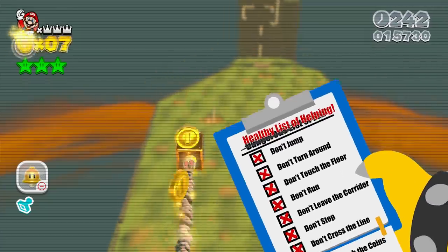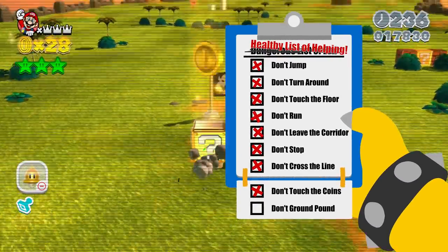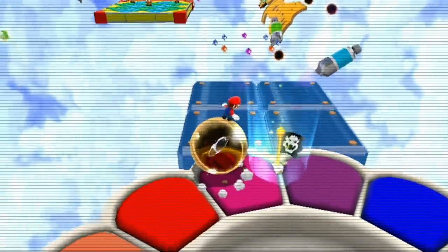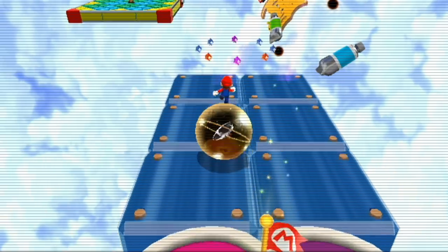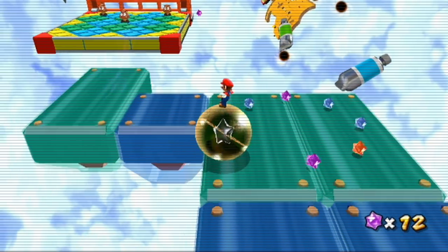The Healthy List of Helping. It's the responsibility of all of us to keep Mario healthy and safe. Because of this we are going to take a look at three different designs today that should allow Mario to finally overcome his almost addictive ground pounding behavior. So are you ready? Let's do this!